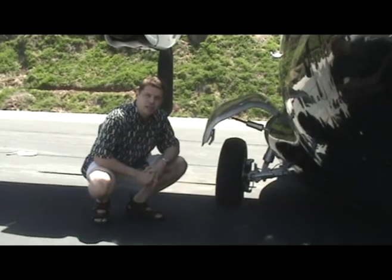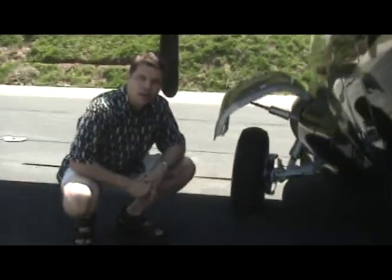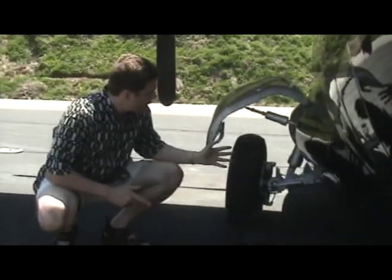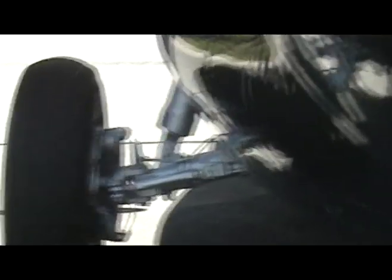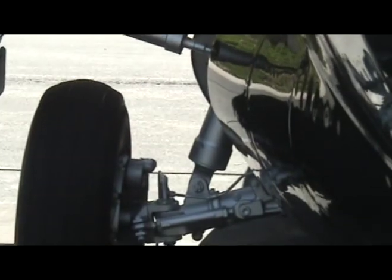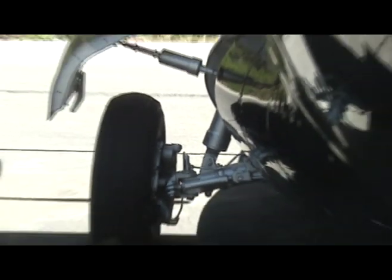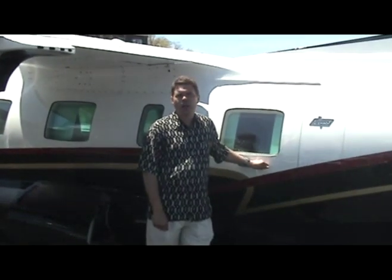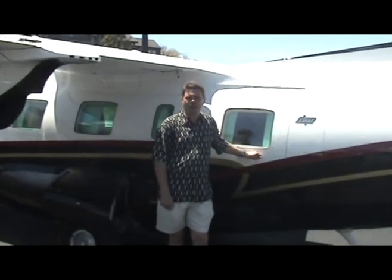That brings us to the last major component of the MU-2 design that gives us the great short-field performance that we enjoy — and that's the landing gear. As you can see, it's constructed very massively, and it's connected to the fuselage rather than the wings. So these are some of the design features that give the MU-2 its capabilities. If you'd like to learn more, stay tuned for the rest of the story.